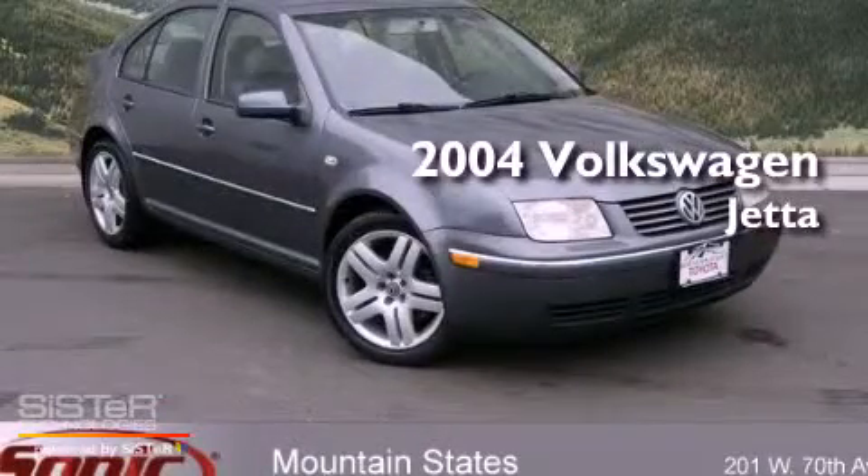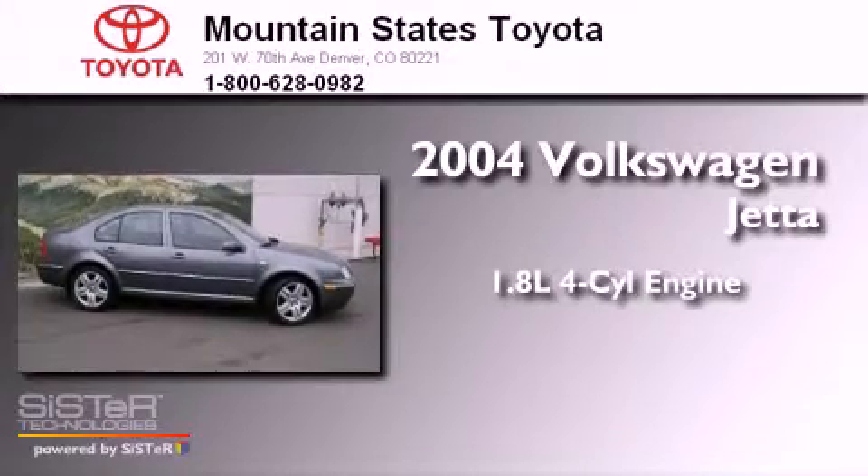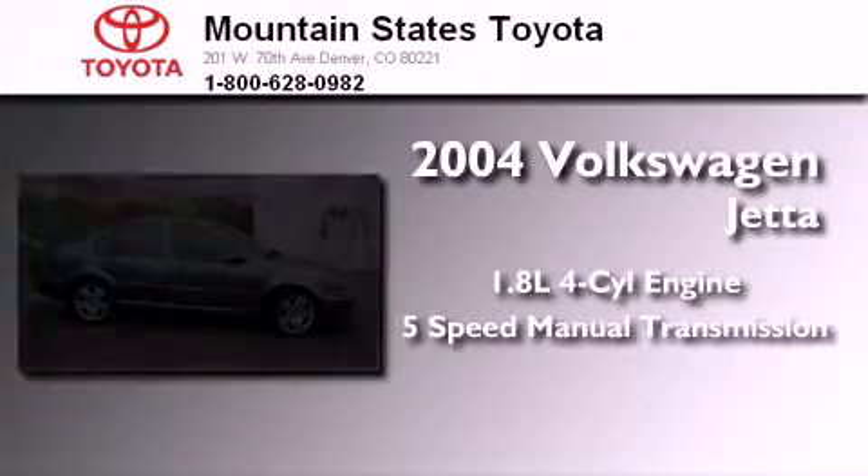This is a 2004 Volkswagen Jetta. It features a 1.8-liter four-cylinder engine and a five-speed manual transmission.